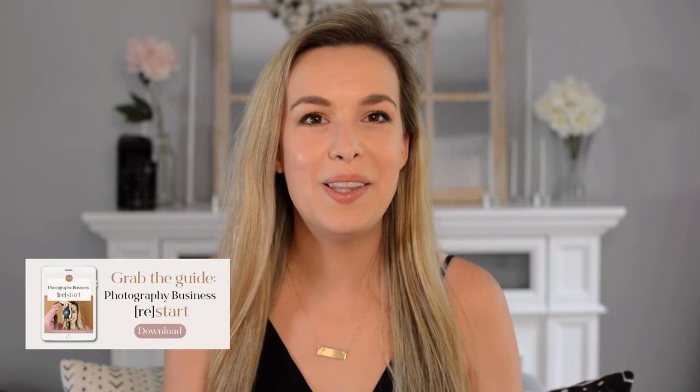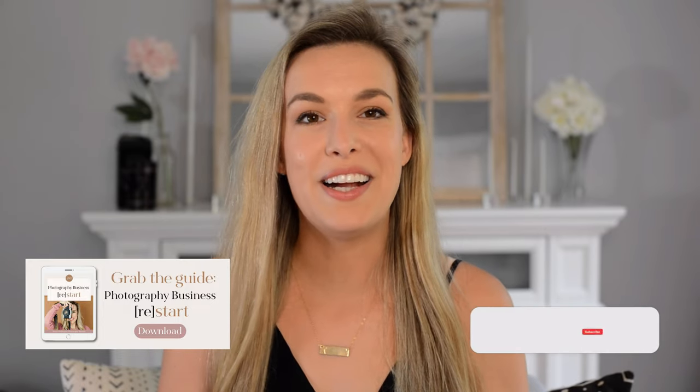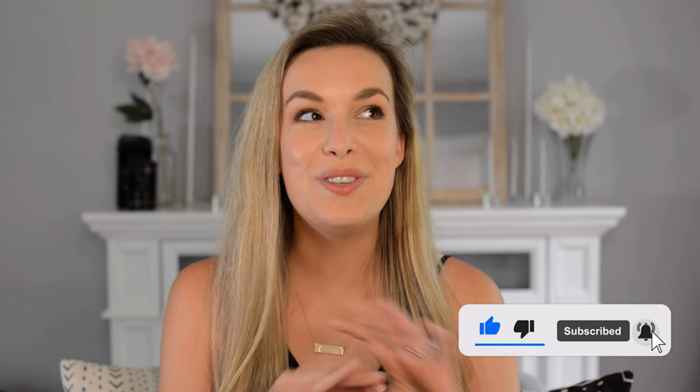If you haven't already, grab the guide that goes along with this series. We talk about all the things you need to do to make sure you're properly set up for success, including some of the legalities as a photography business owner. Make sure you grab that free guide, it's available down below. Also be sure that you are subscribed and hit the thumbs up button so you don't miss out on any videos coming up in this series. I'll see you in the next one. Bye!